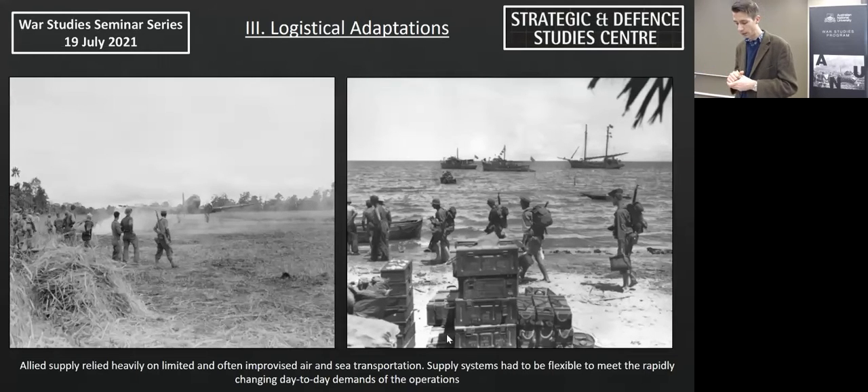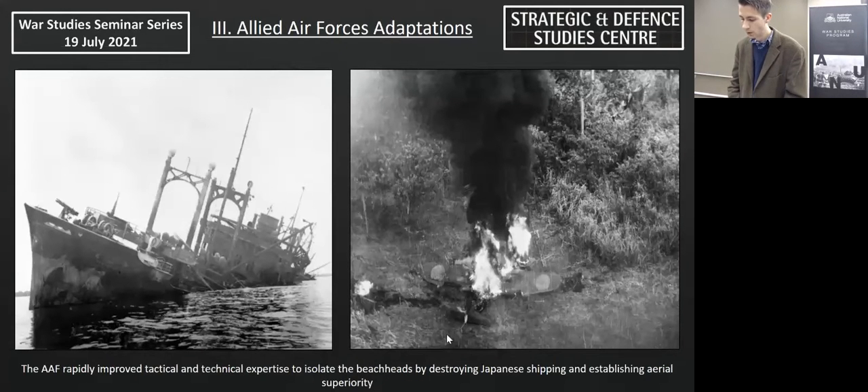Logistics in turn determined tactical capabilities through the provision of equipment and ammunition, which was one of the main factors in the application of artillery fire support. Logistical successes were ultimately tied to the Allied Air Force's ability to isolate and control the battle space. The Allied Air Forces played a pivotal role in establishing the conditions for operational success. Early attempts to interdict Japanese shipping were hampered by ineffective tactical approaches, inexperienced air crews, and poor weather. Kenney was an innovative and enthusiastic tactical Air Force commander, open to experimentation and the suggestions of his subordinates.